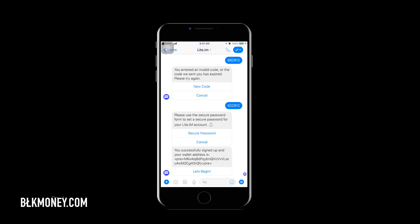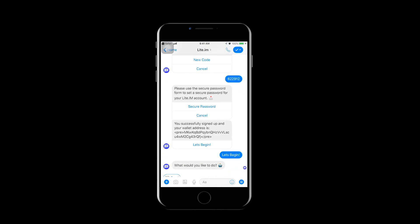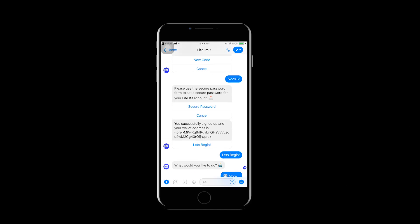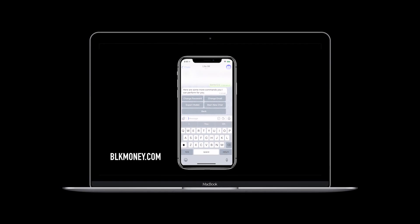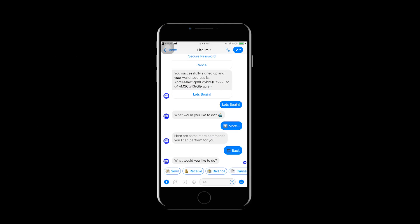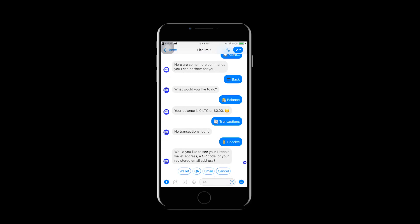Click 'Let's Begin' to get to the main menu. It's pretty straightforward and similar to the previous version. If we click 'More,' we get additional options like change email, change password, and export wallet. Click 'Back' to return to the main menu. Our wallet is completely empty, so let's click 'Receive' to add some LTC. We have three ways to receive Litecoin: wallet address, QR code, and registered email address.